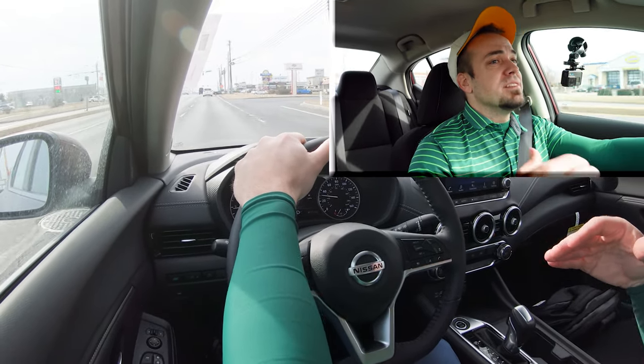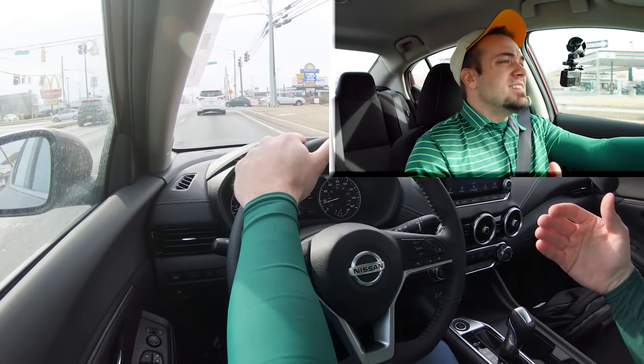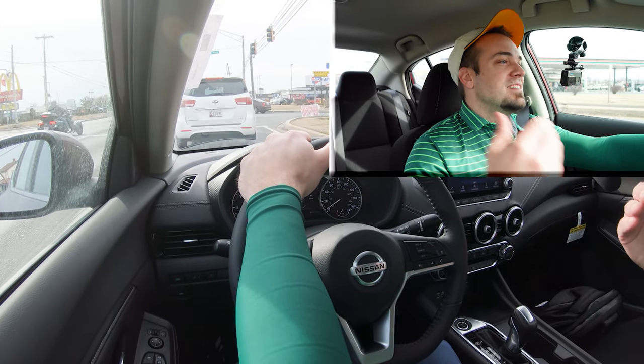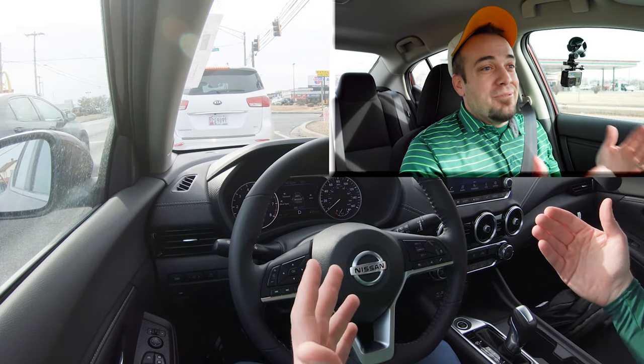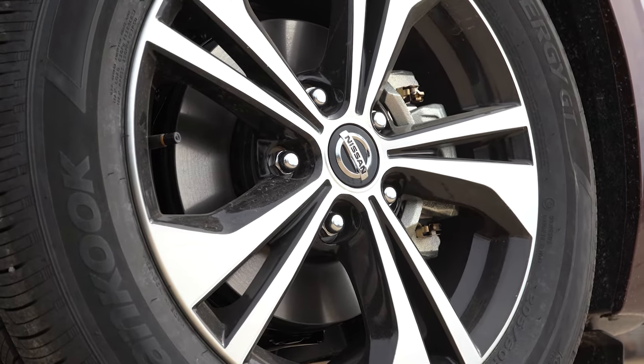It kind of felt like a traditional automatic almost. With the CVT, they did a very good job — for being a CVT, it felt more natural than expected. I definitely don't mind that. But anyways, to go along with that acceleration, braking is equally important.